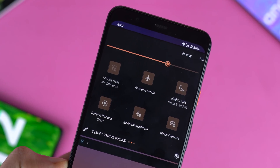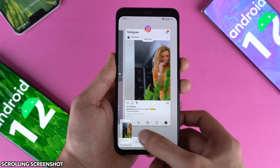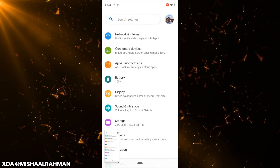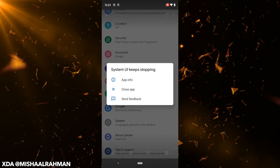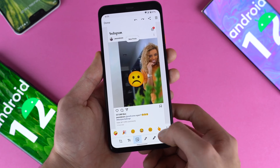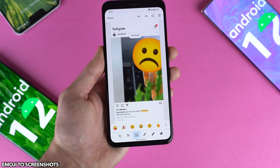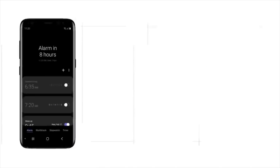Google is also bringing something we have seen with third-party manufacturers for quite some time, like Xiaomi and Samsung, which is scrolling screenshot. By default it is hidden, but it's going to be enabled in the upcoming developer previews. Speaking of screenshots, Google now gives you the ability to add emojis to your screenshots, which is a pretty neat feature.